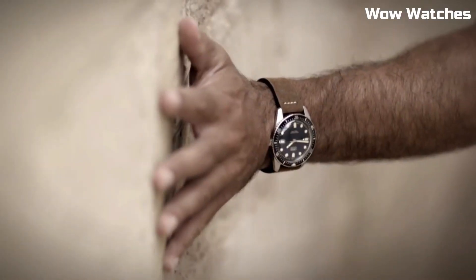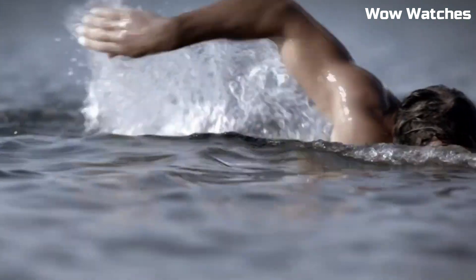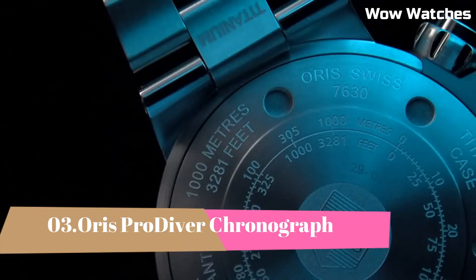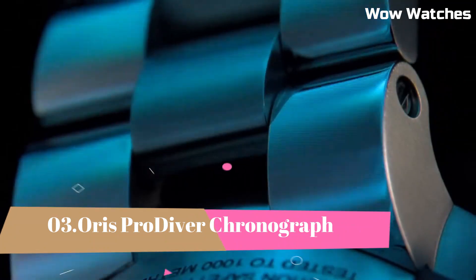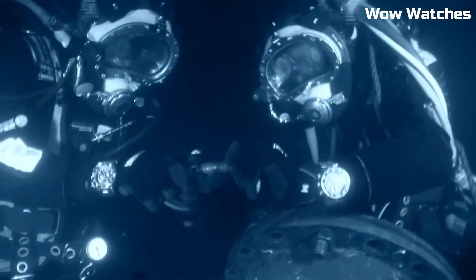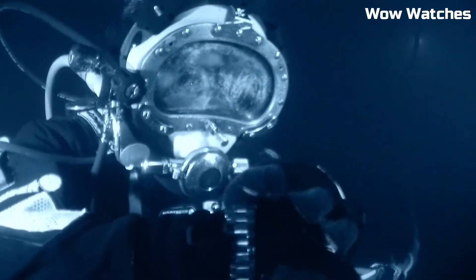Number 4: Oris Divers 65. The Oris Divers 65 is a vintage-inspired diving watch that pays tribute to the brand's first dive watch from the 1960s. The watch features a stainless steel case, a unidirectional rotating bezel, and a domed sapphire crystal. It is water-resistant up to 100 meters and is powered by an automatic movement with a 38-hour power reserve. The watch is available in a variety of dial colors and strap options.